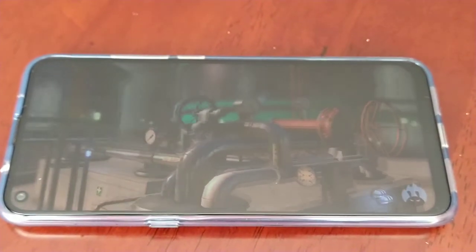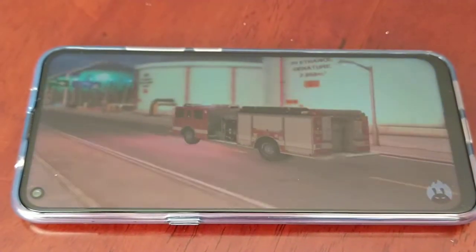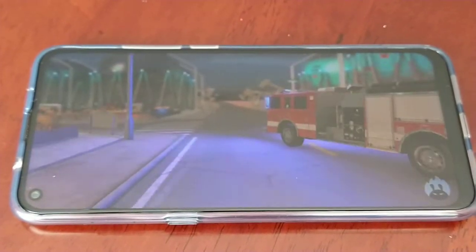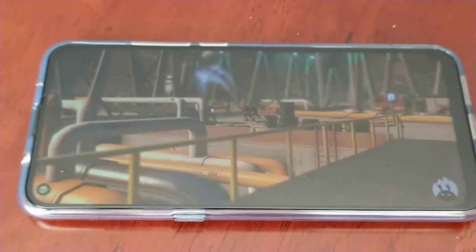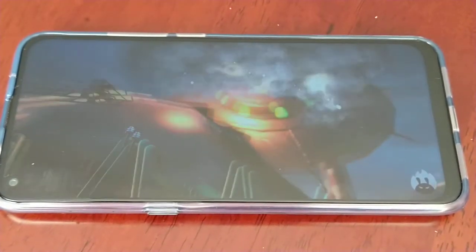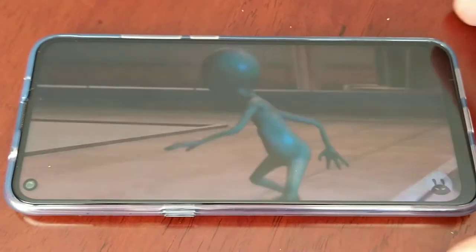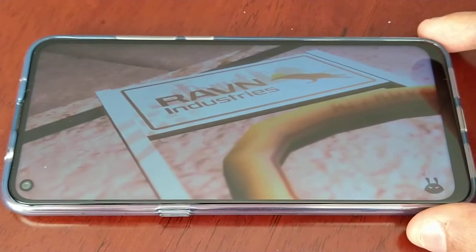So far so good — the graphics rendering is really smooth there. And I'm not going to lie, the Snapdragon 665 processor is a really decent processor for this device. It does do the job.